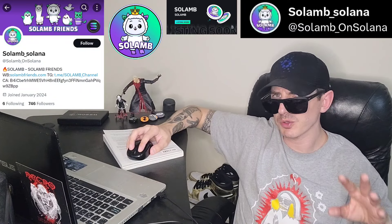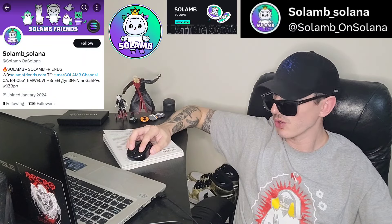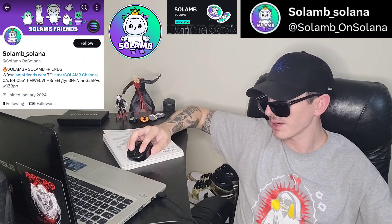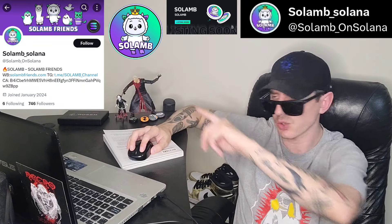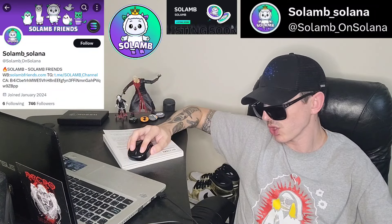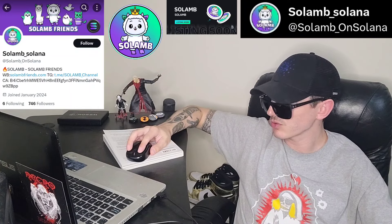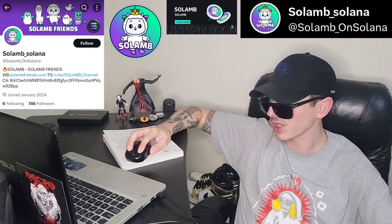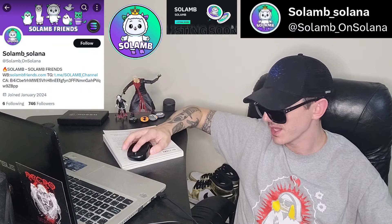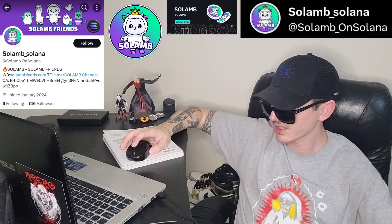We're going to go over a couple of different ways to get this token because BitMart is not available in every country. If it is available to you, you'll have to wait until it gets listed on BitMart. You can follow their Twitter at BitMart Exchange or Solam's Twitter at Solam underscore on Solana — they'll announce when it's listed. If you don't have an account, download BitMart from the Google Play Store, Apple App Store, or open an account on PC. Fund your account with USDT and then once it gets listed, go into the trade section and search Solam.